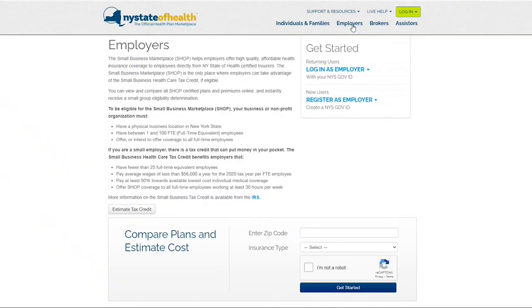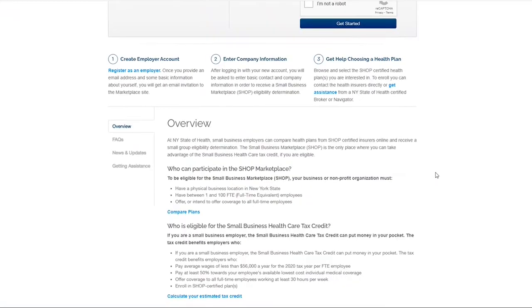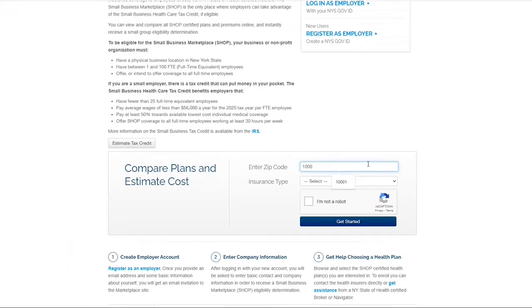The Employers page has a Compare Plans and Estimate Cost tool to help you view and compare small business marketplace certified plans and premiums, and instantly receive a small group eligibility determination. Enter your zip code and insurance type you are seeking to start the tool.